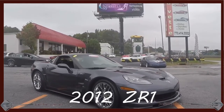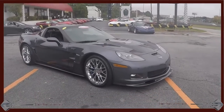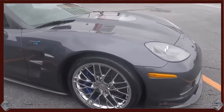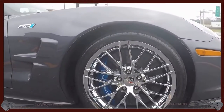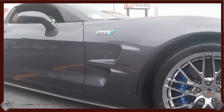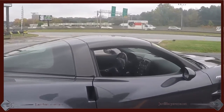Hello, this is Jan at BioVet in Atlanta with his 2012 ZR1. It is a cyber gray exterior with ebony black interior. This car is beautiful, just short of 23,000 miles.